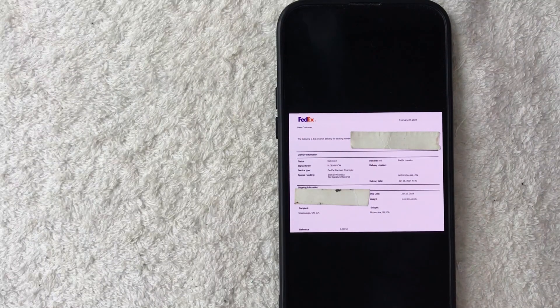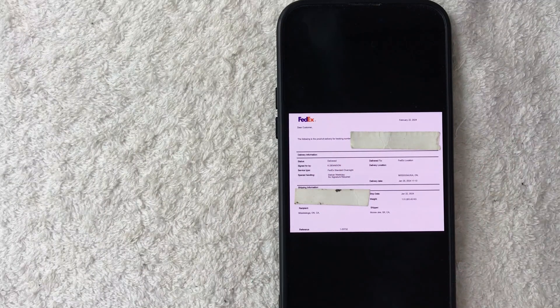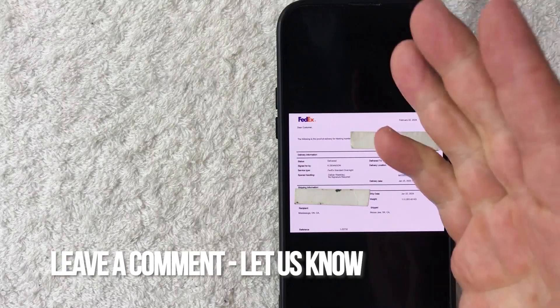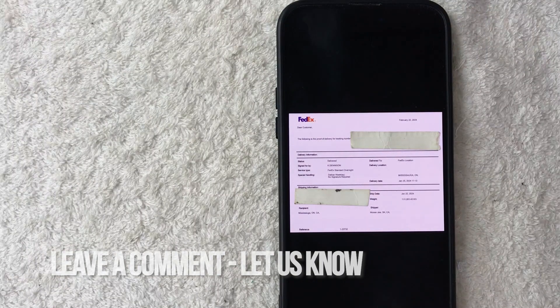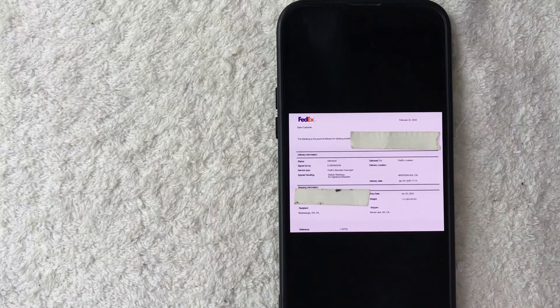With this, you can actually just download it and then submit it for whatever dispute that you are arguing, confirming that FedEx did deliver this package. So there you have it guys — if you're wondering how to find a FedEx proof of delivery, that's the easiest way I know how to find it. If you know an easier way, be sure to leave a comment below and let the rest of us know how you did it. Hopefully you found that video useful. If so, click thumbs up or maybe consider subscribing to my channel, and I hope to see you on the next video. Thanks again for watching.